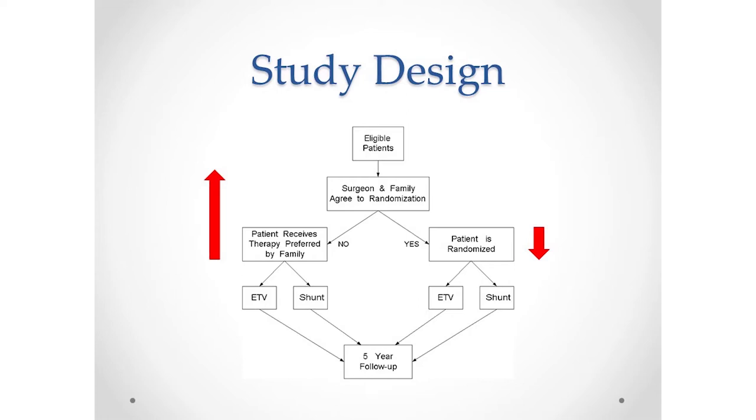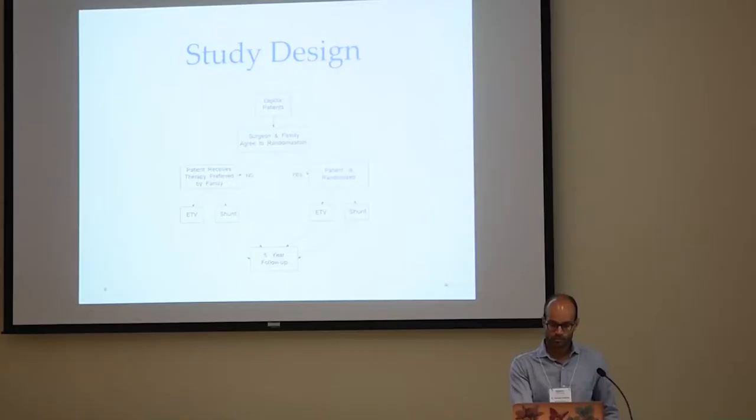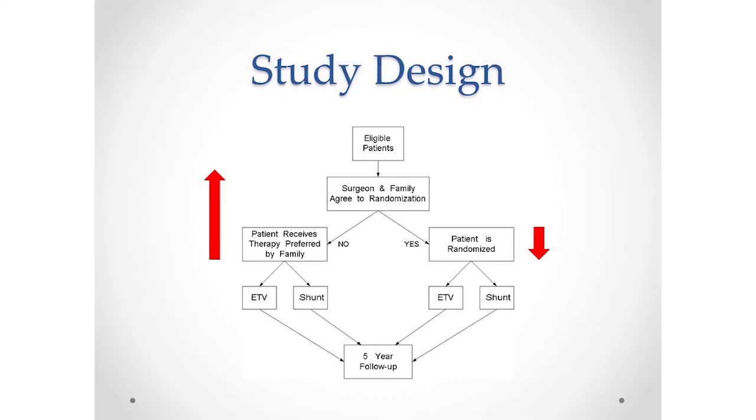We had envisioned the study happening with eligible patients having a discussion between the surgeon and the family to decide on treatment. We would envision most patients going into the randomized arm — very truthfully telling families we didn't know which treatment was better, and it would be a 50-50 computer-assigned chance of either treatment. We anticipated that would be a hard sell because parents would want some control over that decision-making, even if there wasn't good evidence that one was better. And that's in fact what happened — very few families agreed to the randomized arm.